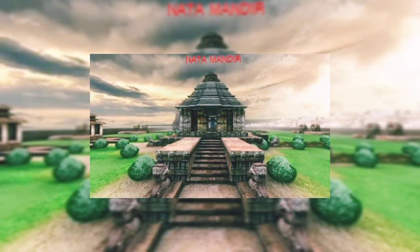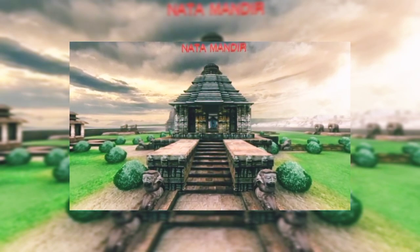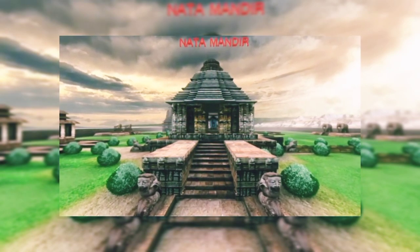Welcome to Konark Sun Temple. Now let us show you how it stands today and how it looked in its full glory.